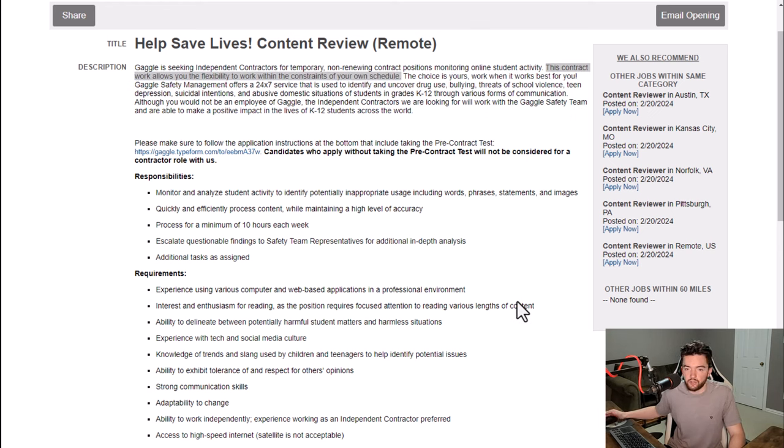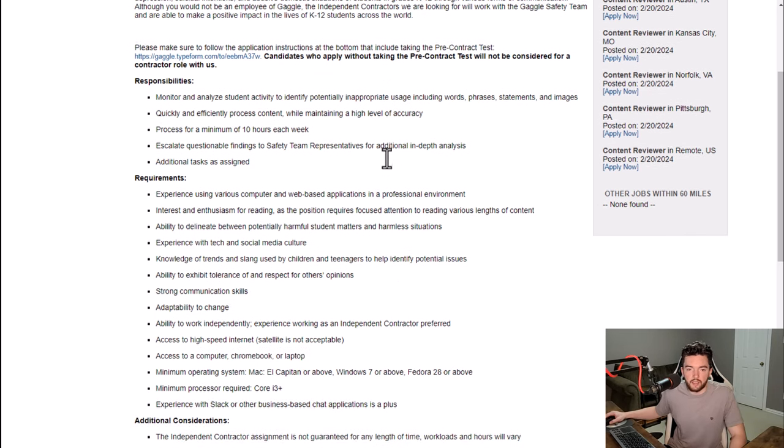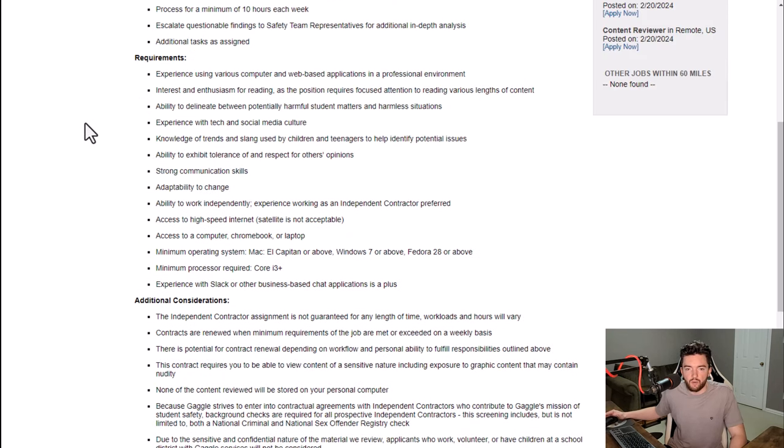Responsibilities include monitoring and analyzing student activity to identify potentially inappropriate usage including words, phrases, statements, and images. You quickly and efficiently process content while maintaining a high level of accuracy, process for a minimum of 10 hours each week, and escalate questionable findings to the safety team. Requirements include experience using various computer and web-based applications, and interest and enthusiasm for reading.